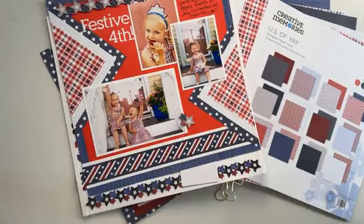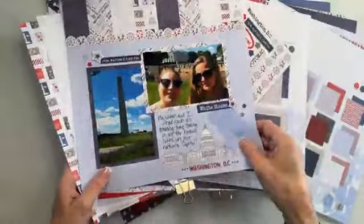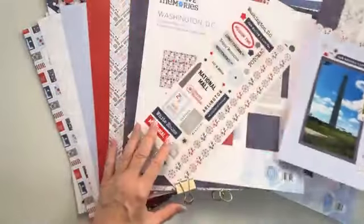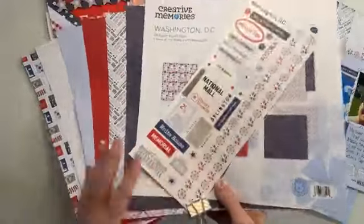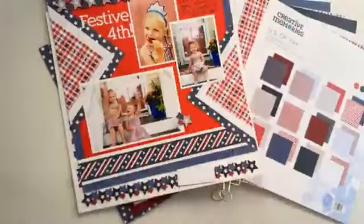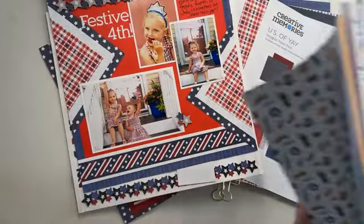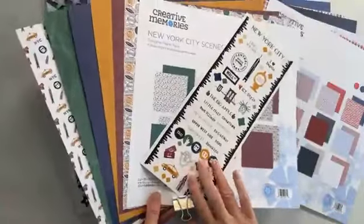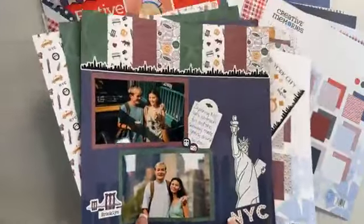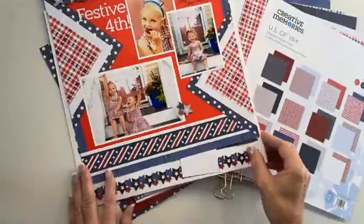And then Washington, D.C. I'm thinking this would totally go with U.S. of Yay. If you visit the D.C. area this summer and have pictures to scrapbook, this is a gorgeous paper pack with a sticker sheet of all the fun places to visit. And then of course New York City — the scenes pack comes with a sticker sheet. So you've got six sheets and one sticker sheet.